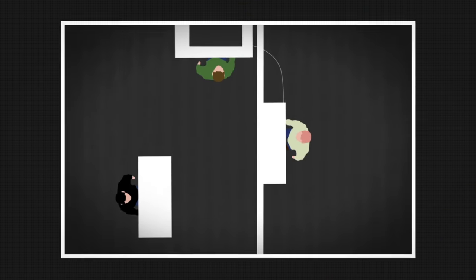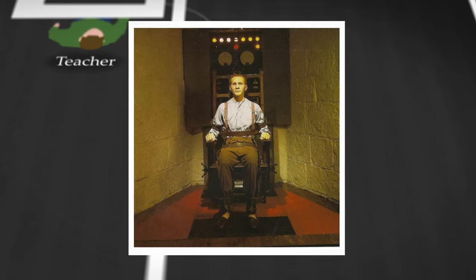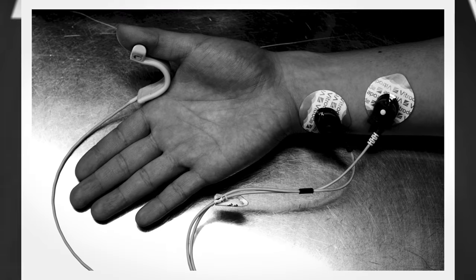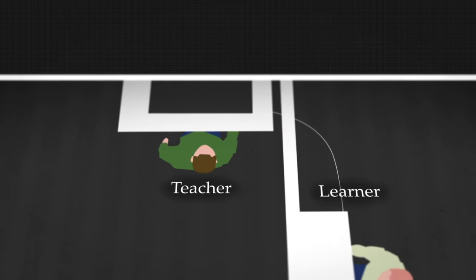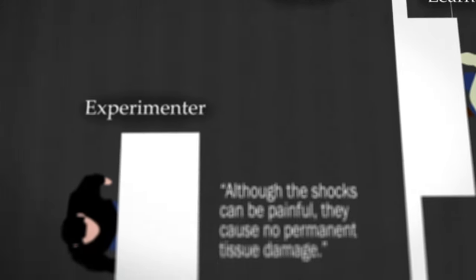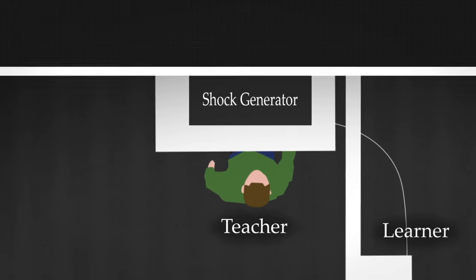By default, you were automatically appointed as the teacher. Both you and the volunteer were brought to a room separated from one another by a wall. The learner was strapped onto an electric chair designed to send shocks and at the same time secure him in place. An electrode was attached to the learner's wrist and a paste was applied to avoid blisters and burns. On the other side of the room is the shock generator — although the shocks can be extremely painful, they cause no permanent tissue damage, the experimenter assures you and the learner.